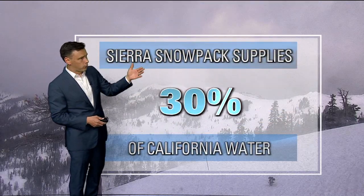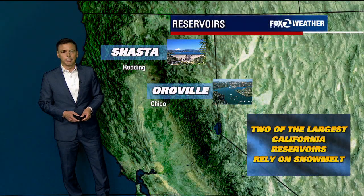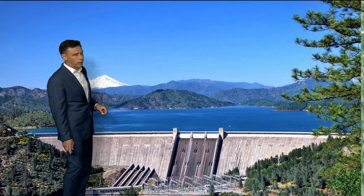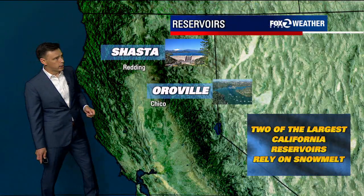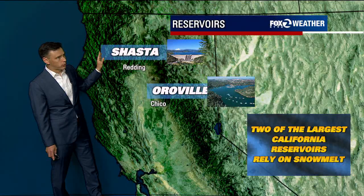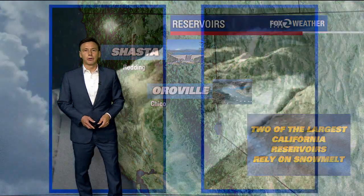In terms of the Sierra snowpack, it supplies about 30% of California's water supply and feeds the two largest reservoirs in the state. A lot of reservoirs pick up the melting snow. Shasta, near the Redding area, relies on some of that snowpack to fill part of the reservoir. And in Butte County we have Oroville, often a popular recreation area, which also picks up some of the snowmelt. So two of the largest California reservoirs rely on the snowmelt.